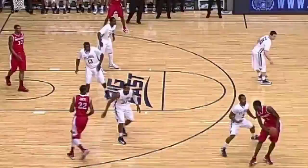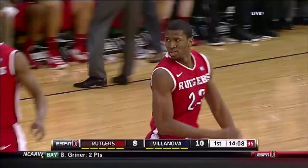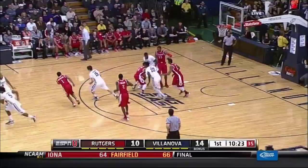Seaguers came flying in. Kadeem Jack over James Bell. I like how patient he was when he caught the basketball down on the box for Oklahoma. Again, one of those versatile bigs — he can step out, knock down a 17-foot jump shot, put it on the deck. Pretty good rebounder as well.